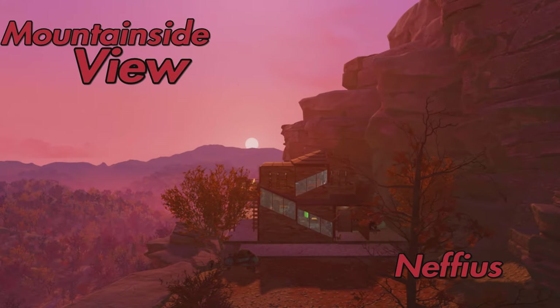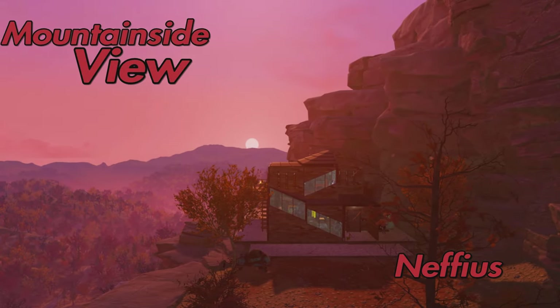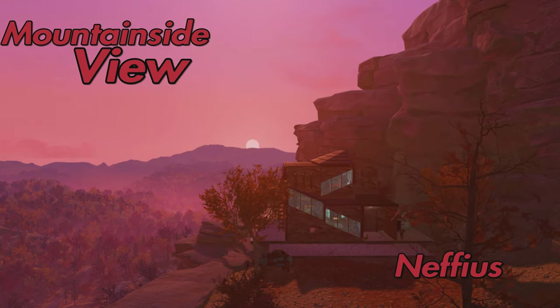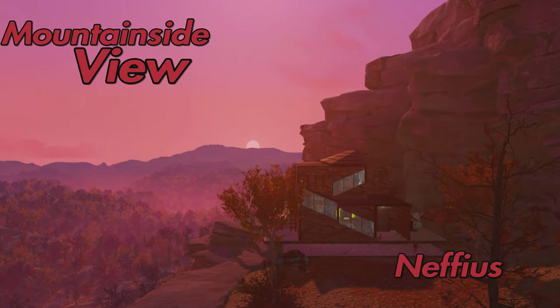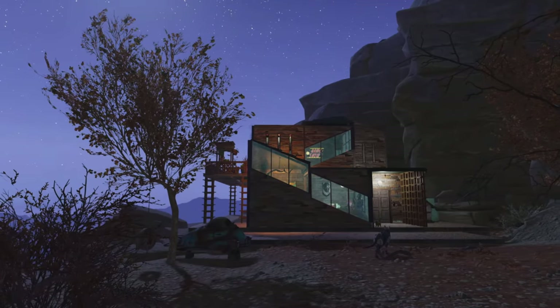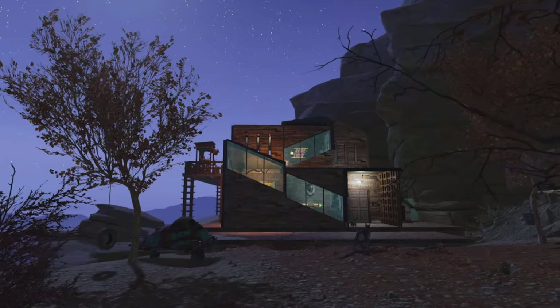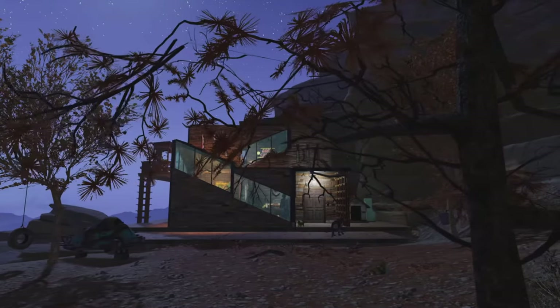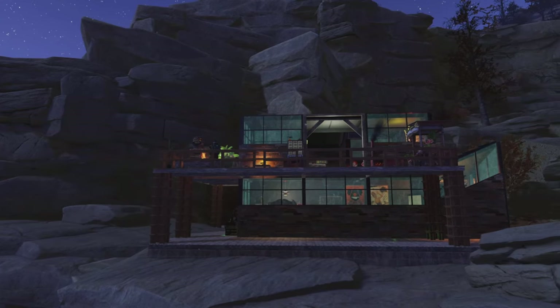For our second camp, we have the Mountainside View Build by Nepheus. And this is a total switch-up from the first build we've just looked at. Whereas that was quite lore-friendly and scrappy, this one is most evidently a modern house kind of build. And what a great location it's in as well — not only is it a beautiful-looking camp, that view is absolutely stunning.